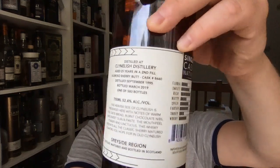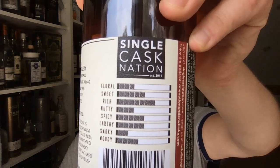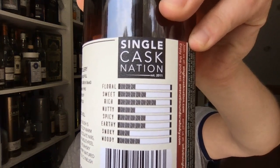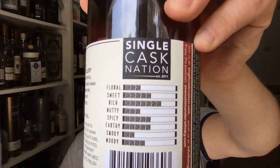52.4% alcohol. And many of you may have seen this — we've added to our label sometime last year, maybe the year before. That's our Flavometer, which gives you an idea of where all of the flavors lie.